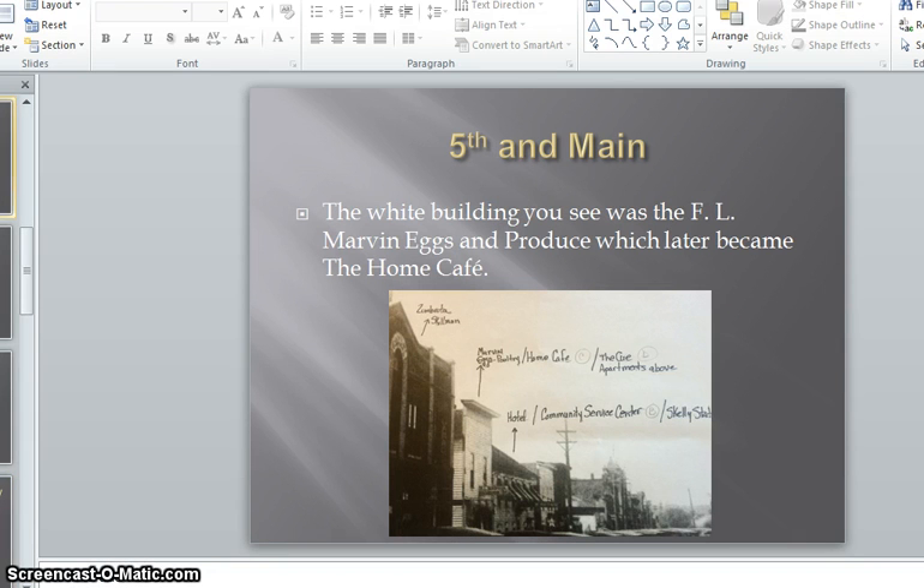The white building you see was F.L. Marvin Eggs and Produce, which later became the Home Cafe. Because of this location, this is most likely the home now of the Skelly Station. On February 16, 1930, the Egg and Poultry, Just Confectionary, and Colstead's Lunch burned down.